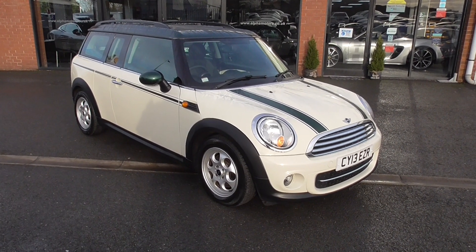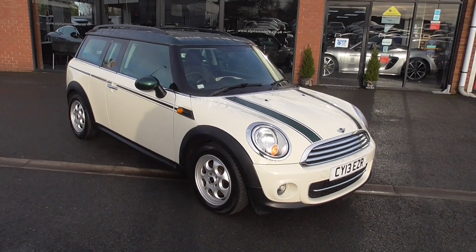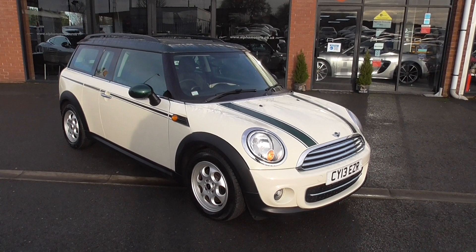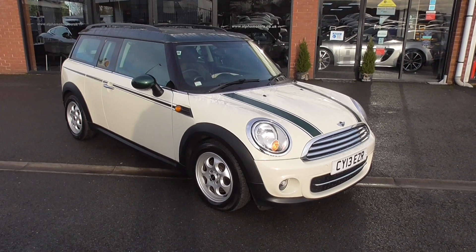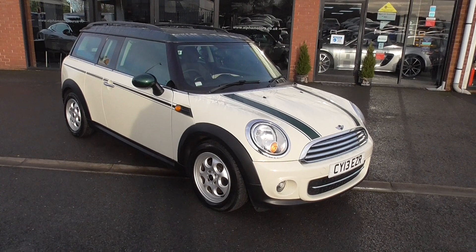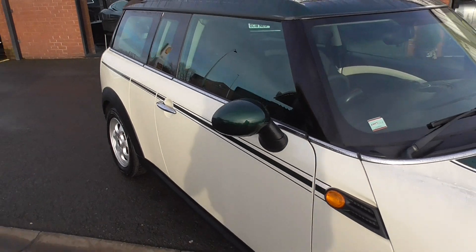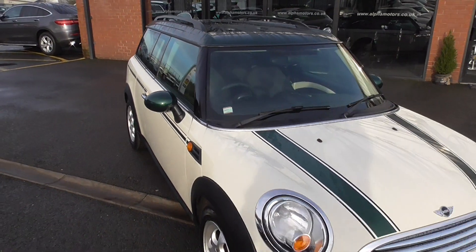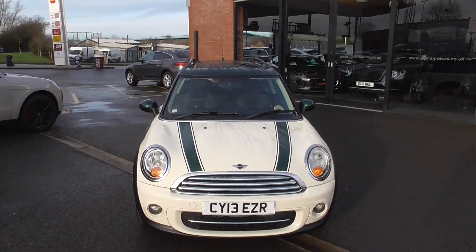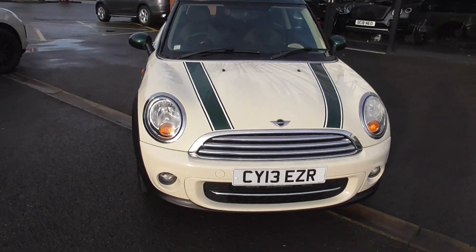The Clubman on this particular variant is the estate version — very versatile and very nice to drive. This particular vehicle we've sold previously to the last keeper and we've taken it in part exchange again from them. The car's finished in pepper white, which looks absolutely stunning with the contrast British Racing Green roof and British Racing Green door mirrors.